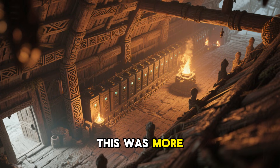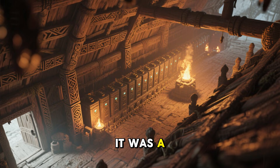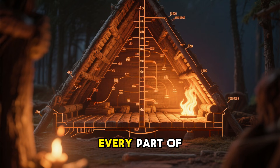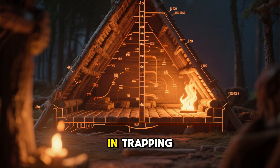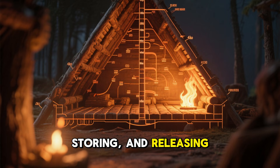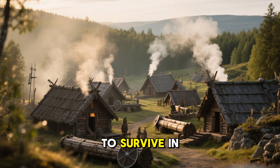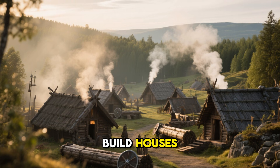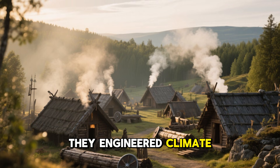This was more than architecture — it was a slow-charging energy battery. Every part of the structure, from the floor to the rafters, played a role in trapping, storing, and releasing heat. To survive in the northern Atlantic, the Vikings didn't build houses. They engineered climate systems.